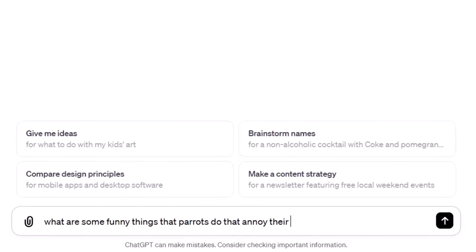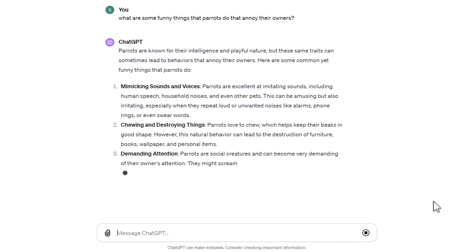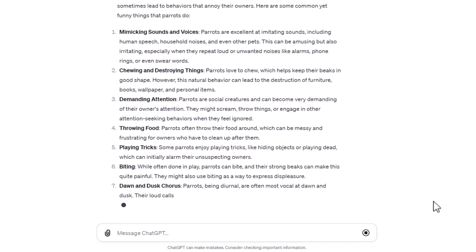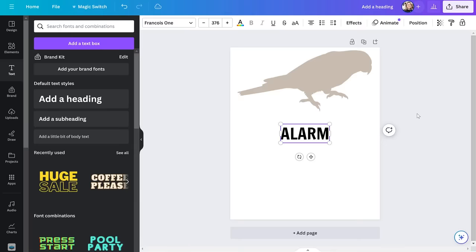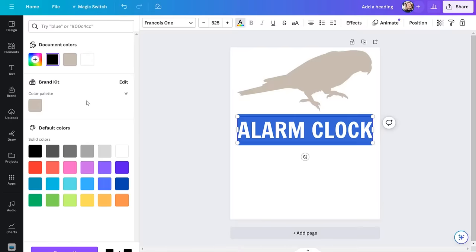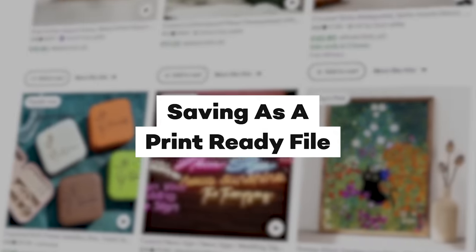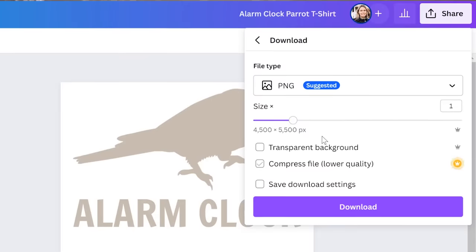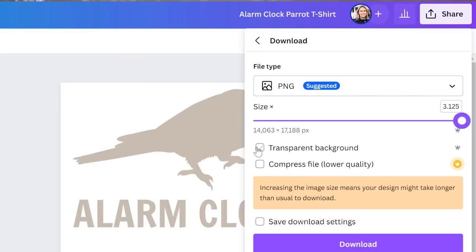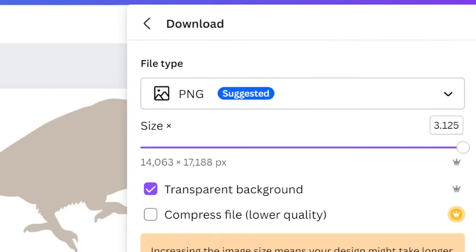To help me come up with ideas, I asked ChatGPT: "What are some funny and annoying things that parrots do to their owners?" One of the things ChatGPT told me was that parrots will sing at the crack of dawn, waking their owners up. So I changed the text to "alarm clock" and changed the text color too. And just like that, we have our t-shirt. Now we need to save it as a print-ready file. When printing images onto products, you want them in really high quality. Go to Share, click Download, dial the image size all the way up to the max, make the background transparent, make sure PNG is selected, and save it.